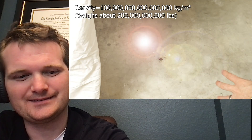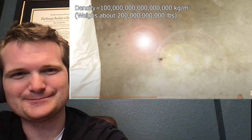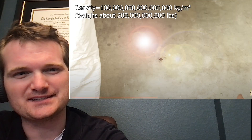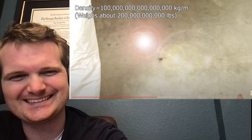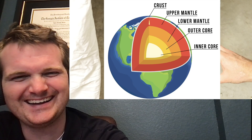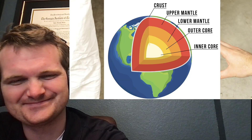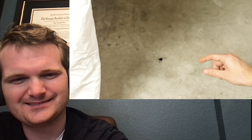It just shot through the Earth - up to 200 billion pounds. Right now it's basically vaporizing the mantle in front of it and leaving a trail of hot plasma behind it. As it falls, it'll eventually just become lodged in the Earth's core. So let's try this again with a holder that will actually stop it from falling through the table and through the Earth.